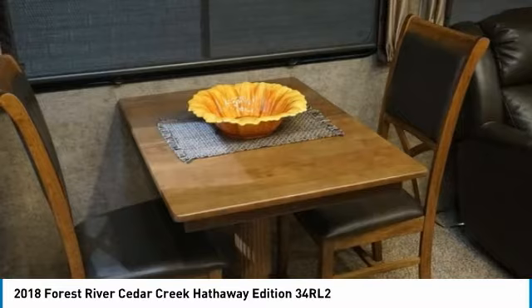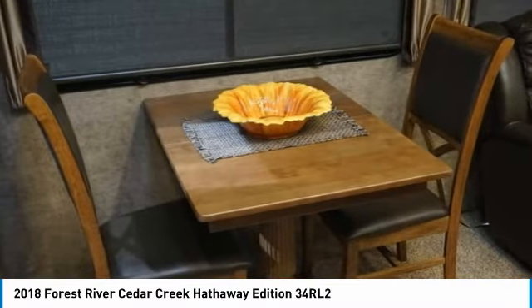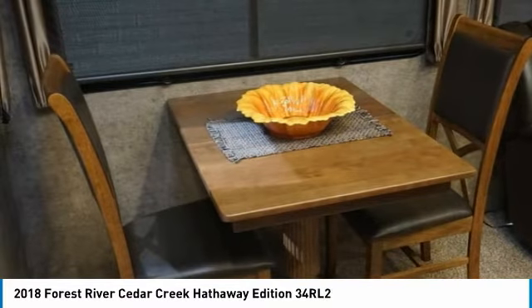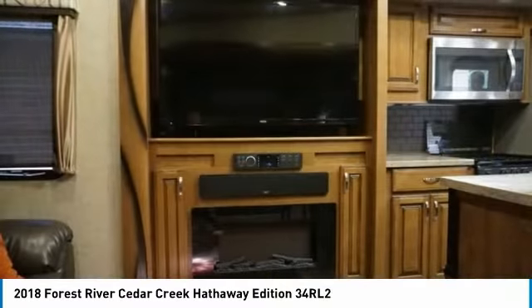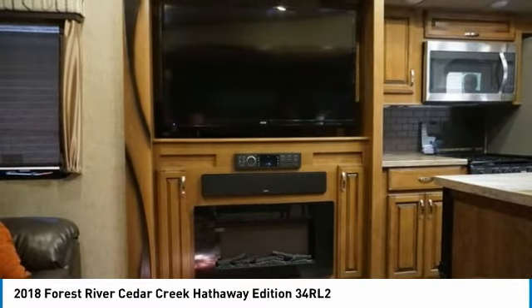Tank heaters on all holding tanks. We are including a portable HD satellite auto-seeking dish with Wally receiver. We are also including some very nice camping chairs, tables, outdoor rug, heavy duty freestanding canopy and grill.